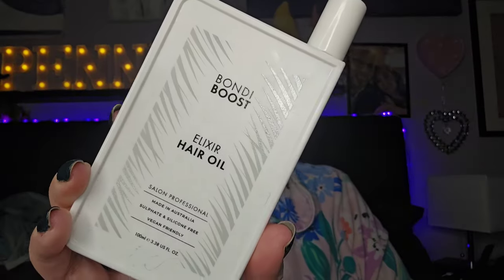The Bondi Boost Elixir Hair Oil — it's all right, but it made my hair go greasy really quickly, which is probably why I ran out of it so fast. It does really hydrate your hair, but I think it was just a bit too rich for my hair. I wouldn't even know where to begin to get it from, but it was nice — just a bit too much.